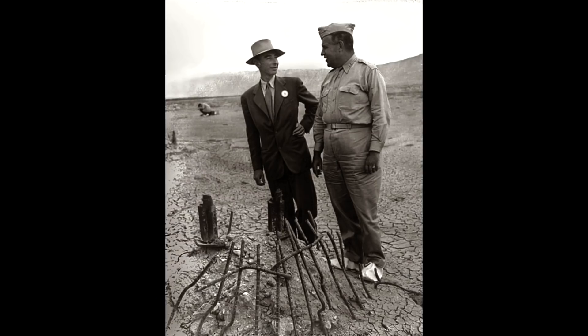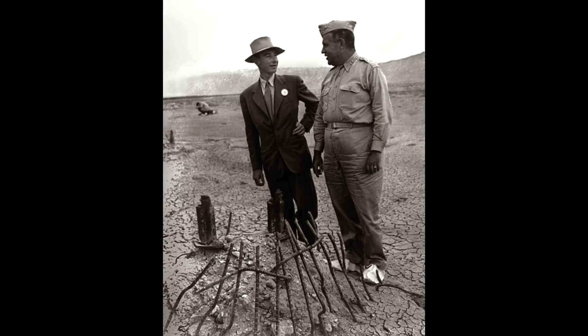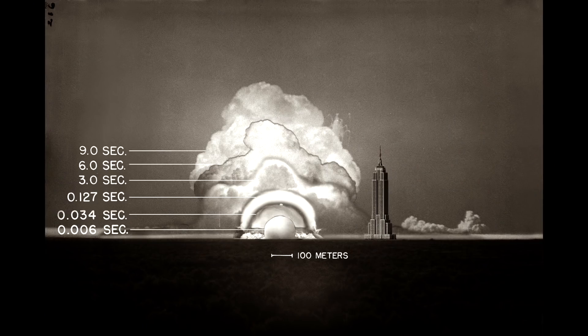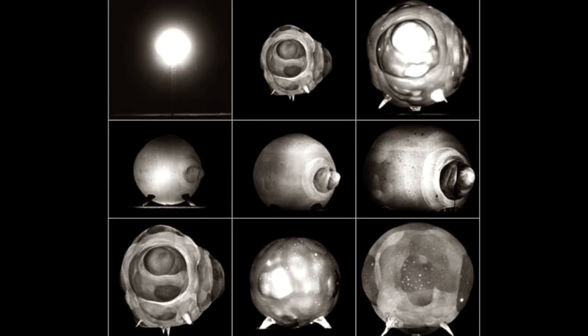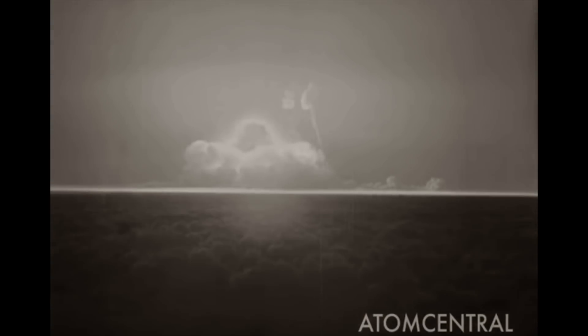Something else really strange happened on that day. While researching the Trinity test and looking at the old film, the first bit of the bomb explosion is always missing. The Los Alamos scientists needed to study the first nanoseconds of the explosion, but no visible light was produced — it was so intense that only gamma and x-rays were emitted. Look again at this classic footage and you'll notice it's dark at the start, and then light photons appear.